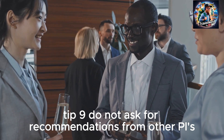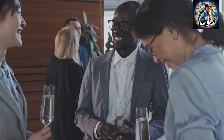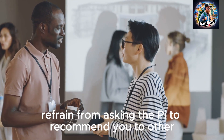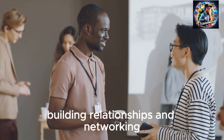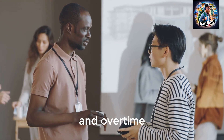Tip 9: Do not ask for recommendations from other PIs. Refrain from asking the PI to recommend you to other PIs. This request can appear unprofessional and desperate. Building relationships and networking should be done through appropriate channels and over time.